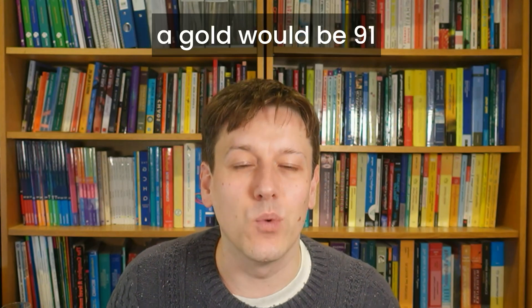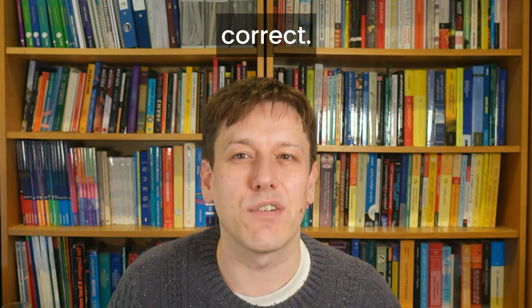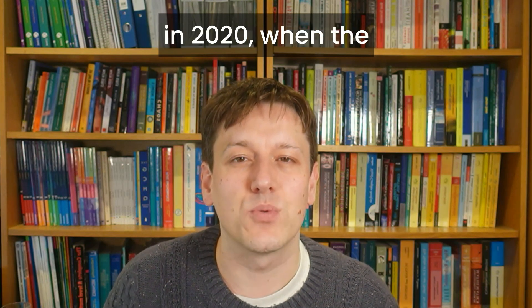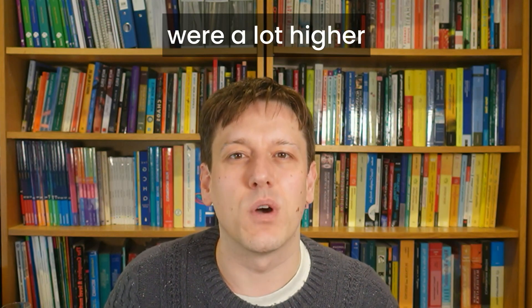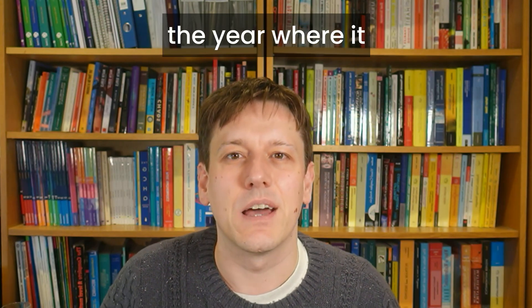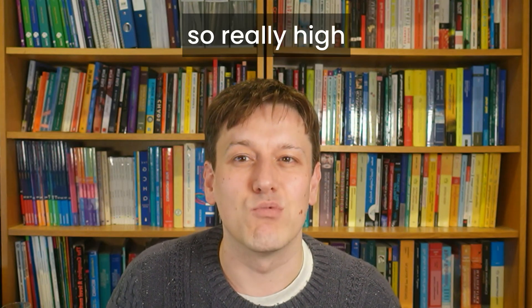A gold would be 91 this year, so that's about 18 correct, and that's the highest the gold boundary has ever been — apart from in 2020, when the grade boundaries were a lot higher for various reasons to do with the pandemic. So that was quite an unusual year, making this a really high boundary for the gold certificate.